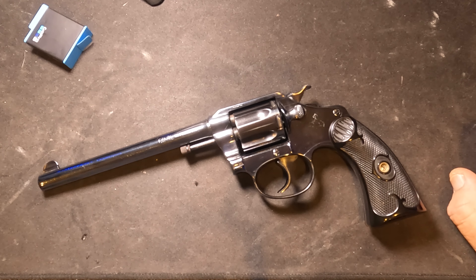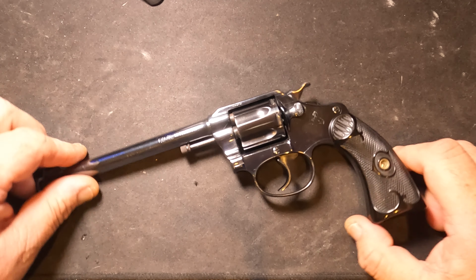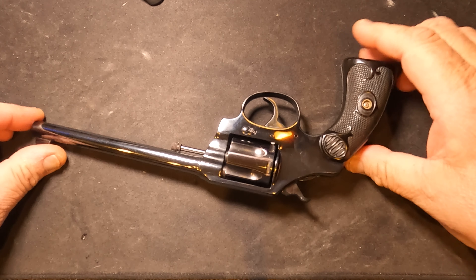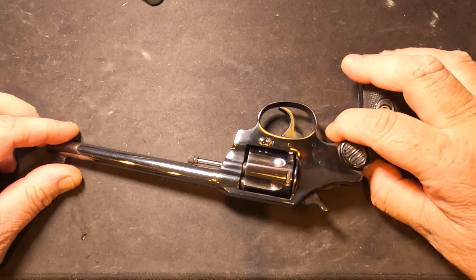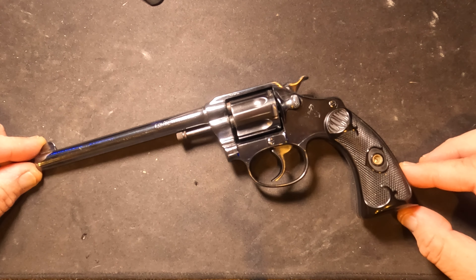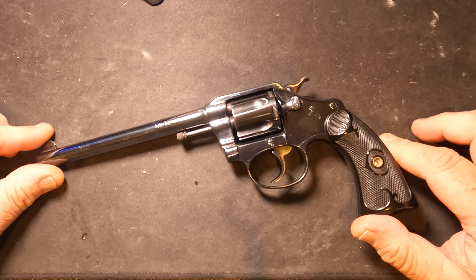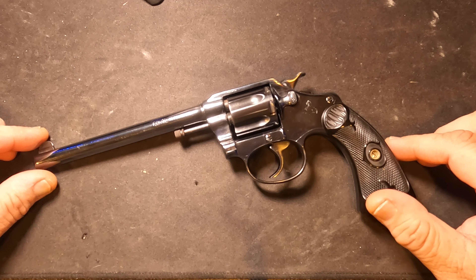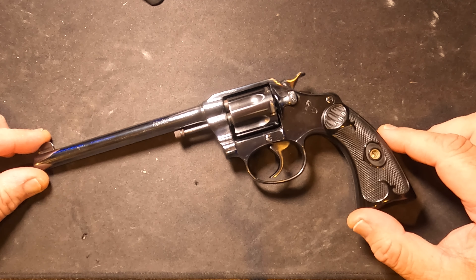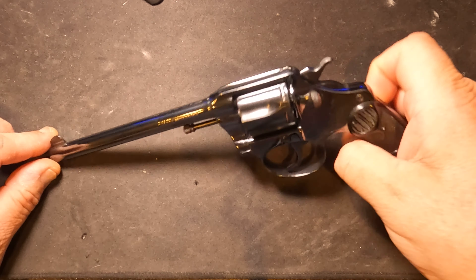Hey folks, thanks for stopping by. I got one more Colt I wanted to show you from the back of my safe — I don't bring this one out very much. It's a Colt Police Positive and as you can see it's in mint condition: not a scratch on it, no holster wear, no blemishes. This is a 1917, over a hundred years old — Police Positive, chambered in 32 Smith & Wesson Long. Not a 38 Special, but a 32 Smith & Wesson Long. It's got a six-inch barrel and it is empty.